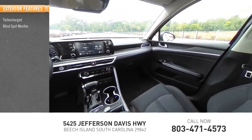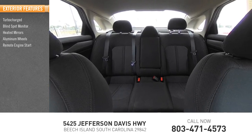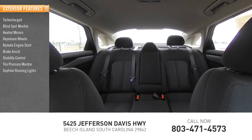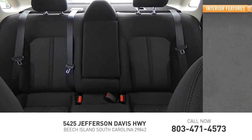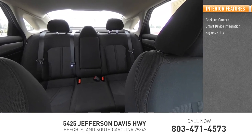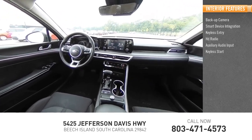Turbocharged, blind spot monitor, heated mirrors, aluminum wheels, remote engine start, brake assist, stability control, tire pressure monitor, daytime running lights, front wheel drive. Inside you'll find a backup camera, smart device integration, keyless entry, HD radio, and auxiliary audio input.